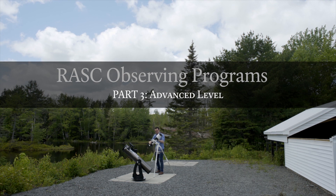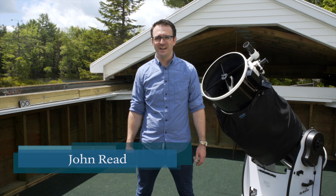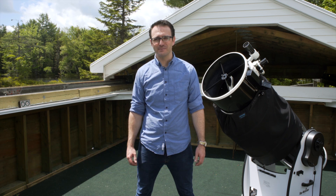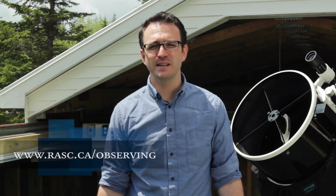Hi, I'm John Reed, amateur astronomer and author of the 50 Things to See with a Telescope book series. This is the last of three videos showcasing the many observing programs that the RASC has to offer. In this third video, we'll look at the two advanced level observing programs, David Levy's Deep Sky Gems and Deep Sky Challenge Objects.